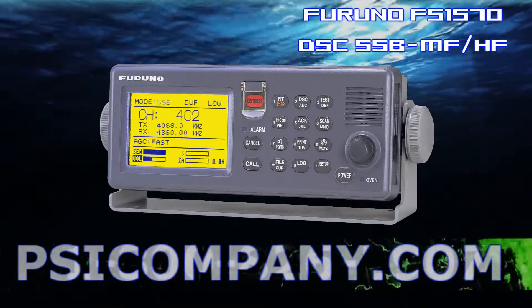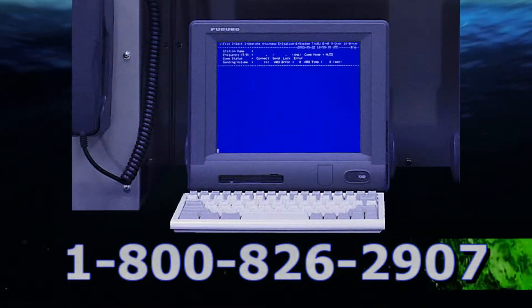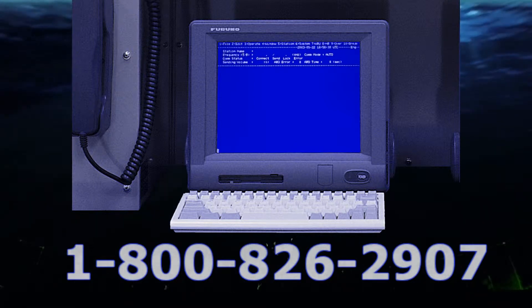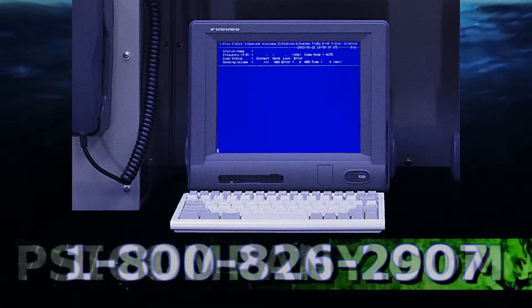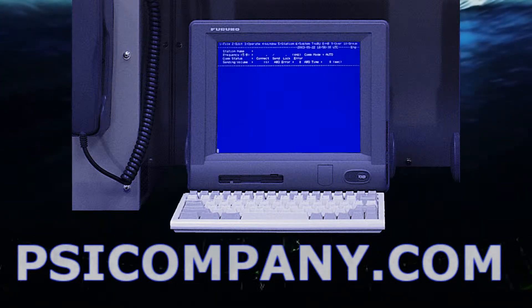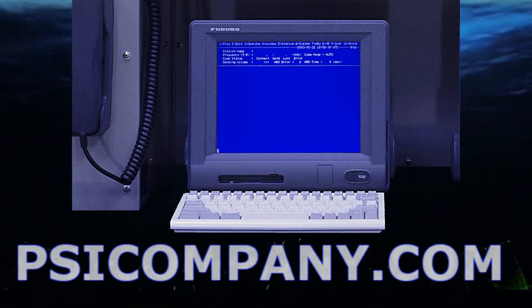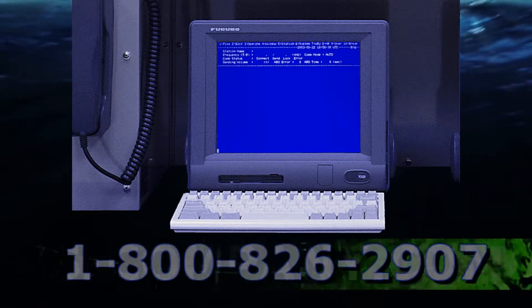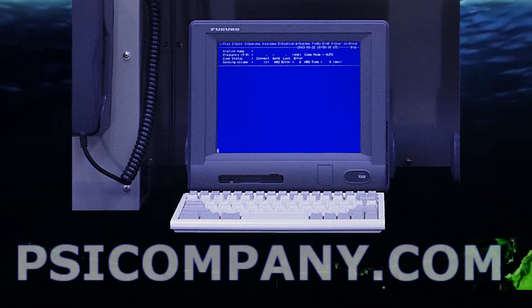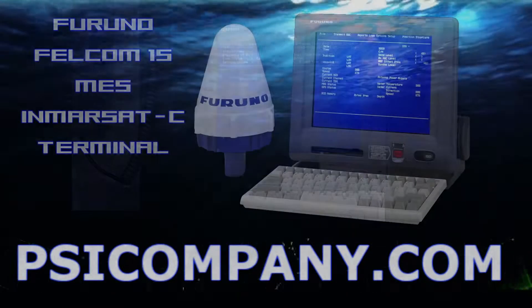Also included in the Furuno RC1815 GMDSS console is the IB583 terminal. The IB583 is a 10.4-inch color LCD display for use with RC1800 series GMDSS consoles. It displays messages at 72 characters per line with 25 lines per screen. File management, a text editor, and utility programs ensure easy operation. The terminal also comes with a disk drive.